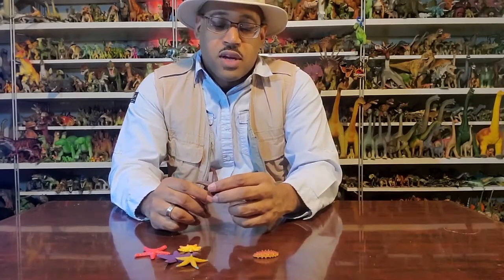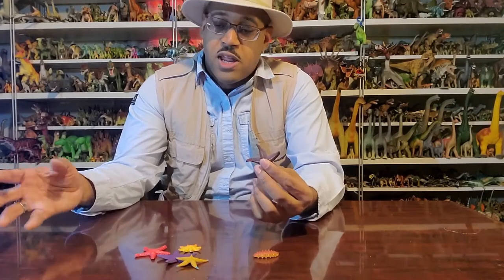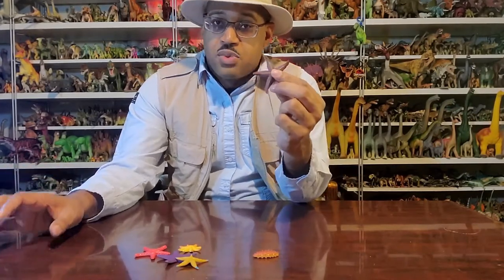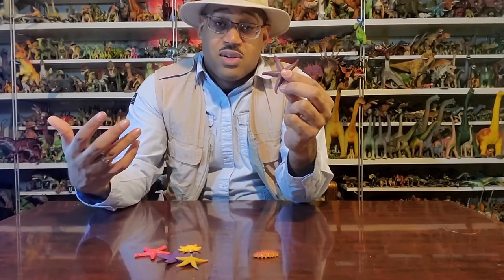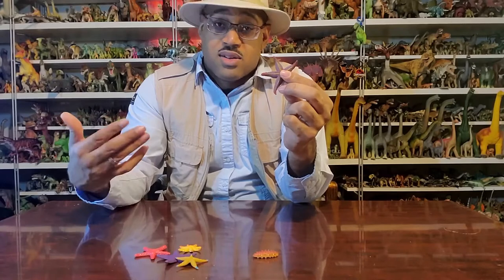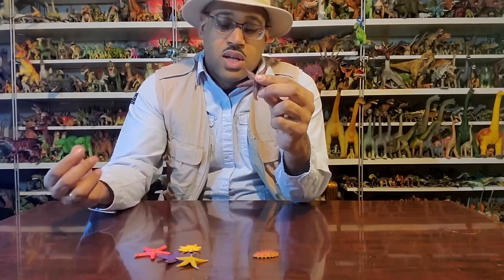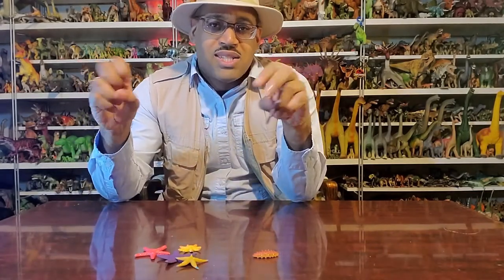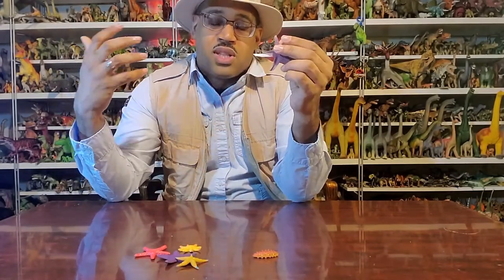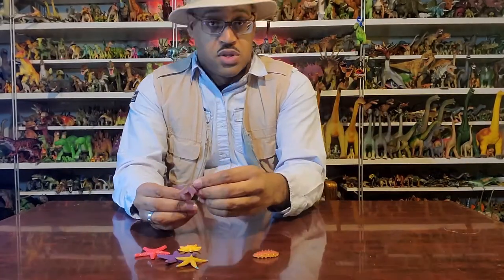We don't know if there was an ancestor that — by definition of evolution there had to have been — looked like them, because we don't find sea star fossils in the Silurian, Devonian, Carboniferous, or Permian. And then in the Triassic, they're just there. Clearly they may have been there as underdogs to the other life forms, and when the extinction happened they were able to jump in and do their thing. And they're still there today.